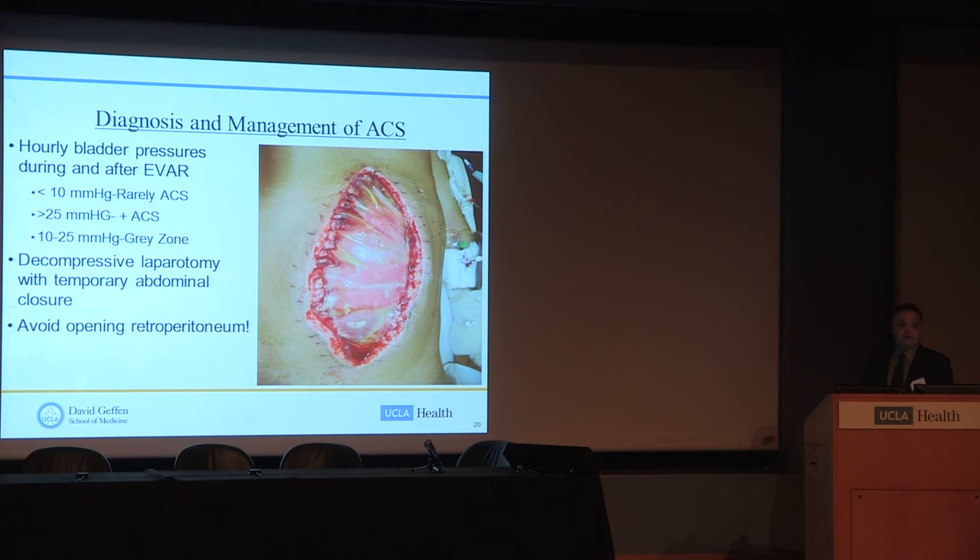Diagnosis and management of abdominal compartment syndrome requires a low index of suspicion. Even though this is a clinical diagnosis, you don't want to rely on clinical signs alone — you want quantitative and objective data. We use hourly bladder pressures during and after endovascular repair. A pressure less than 10 mmHg is rarely associated with abdominal compartment syndrome; greater than 25 mmHg is almost always diagnostic. Between 10 and 25 mmHg is a gray zone. These patients can deteriorate rapidly with signs of organ dysfunction, which on top of a ruptured aneurysm can be fatal.